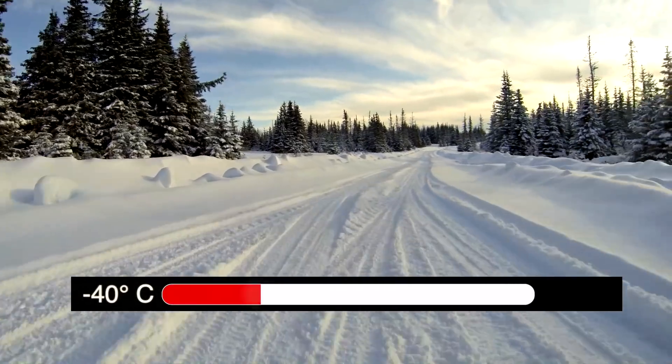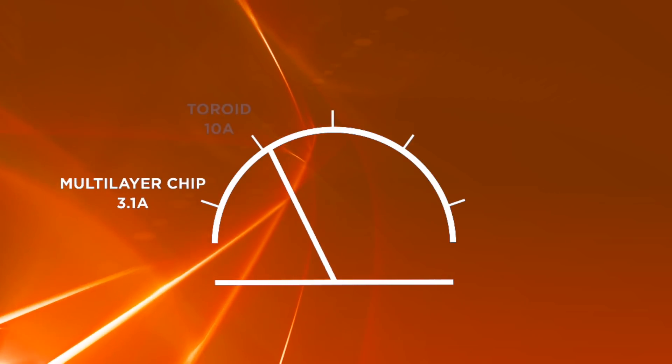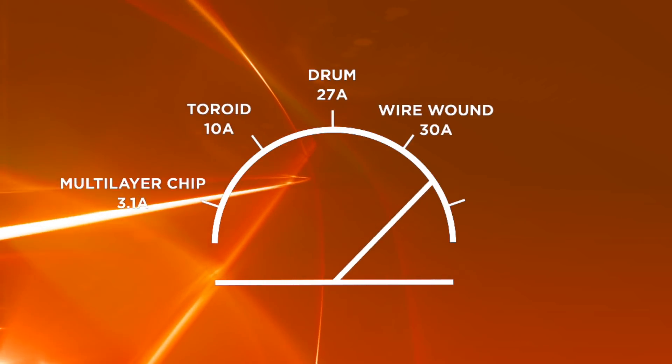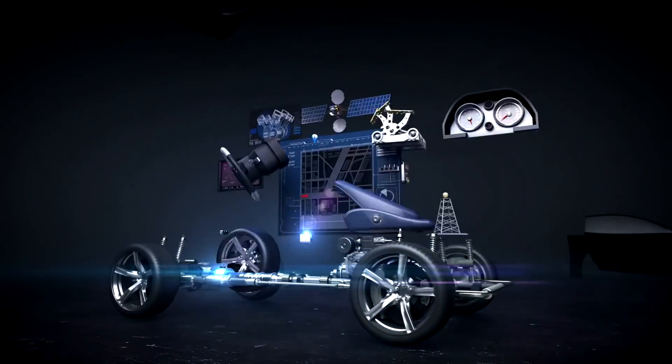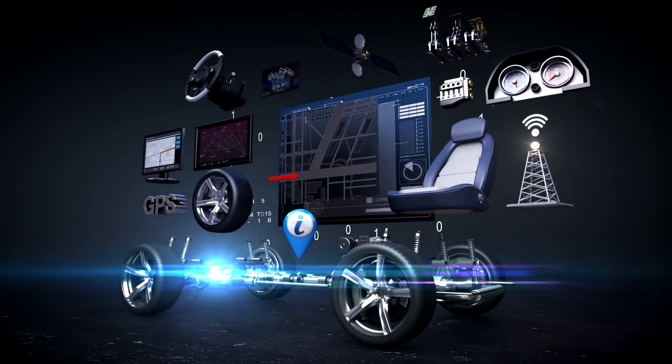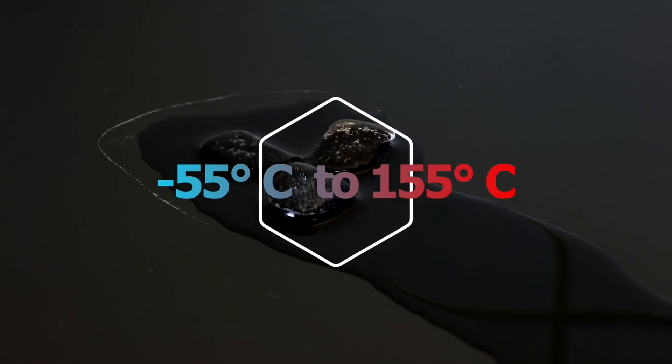Our inductors operate without fault in extreme temperatures. Low DCR reduces self-heating while carrying high current. Our automotive inductors deliver efficiency and reliability while supplying power from negative 55 to 155 degrees Celsius.